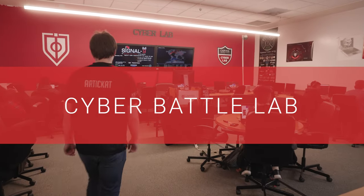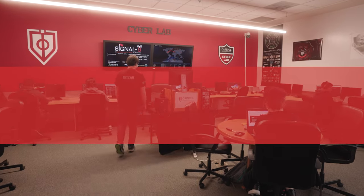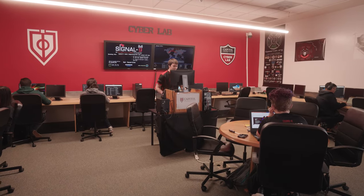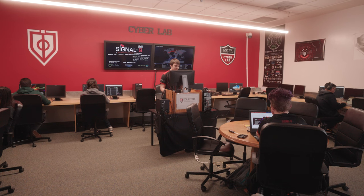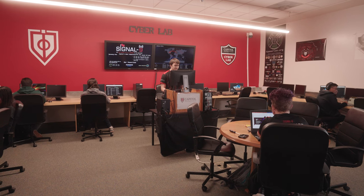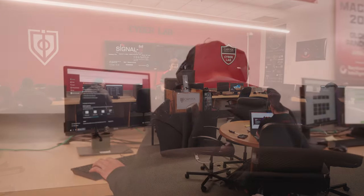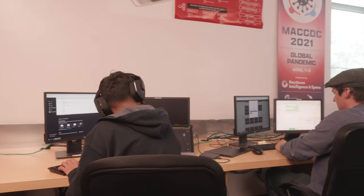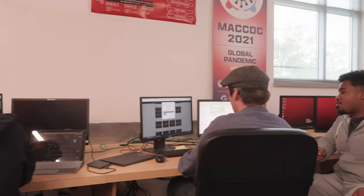Our cyber lab is the ideal environment for programming, code writing, hacking simulations, and cyber security training to prepare students for an array of technology-based careers. It's also where you'll find Signal9, Capital Tech's renowned cyber battle team, practicing for its next competition and recruiting new team members.